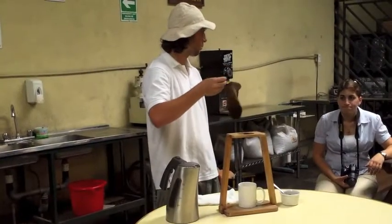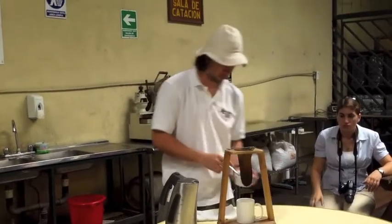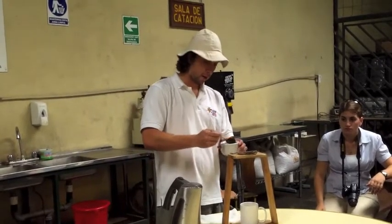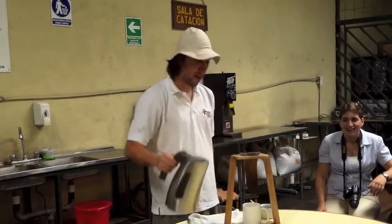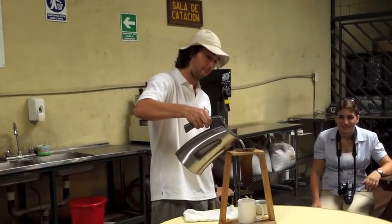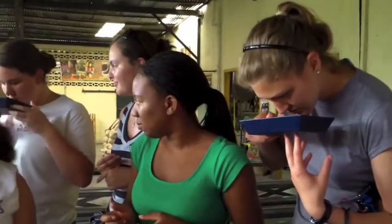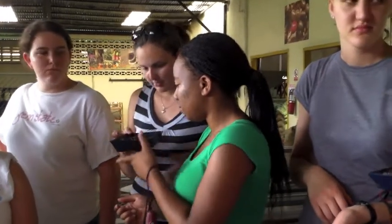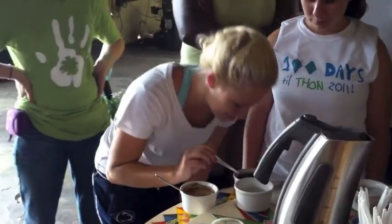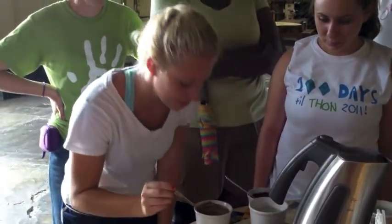We learned how to make coffee in the traditional Costa Rican style, using a cloth filter and hot water. The class had the opportunity to smell and taste different grades of coffee. Just like professional tasters, we spit out each of the samples.